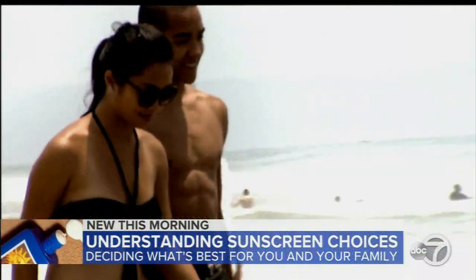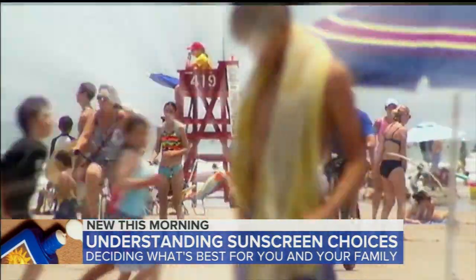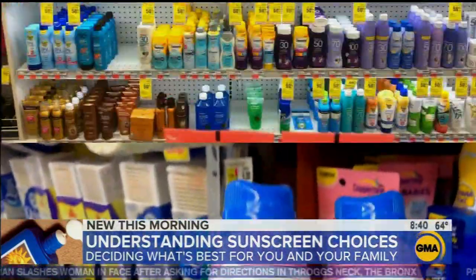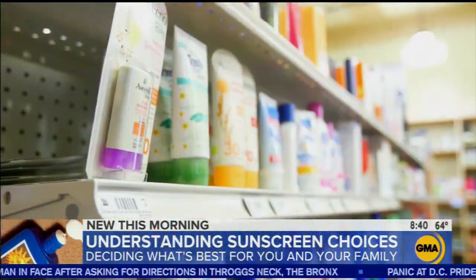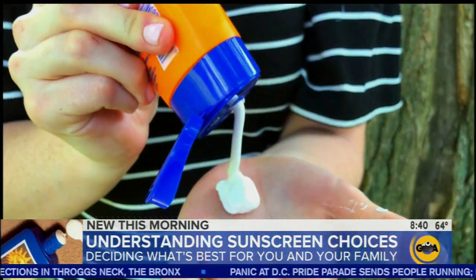It's that time of year. The heat is on and people come out of winter hibernation for some fun in the sun. Before going outside, many of us will hit the store finding ourselves overwhelmed with sunscreen options, and this summer there's a new concern to factor in.